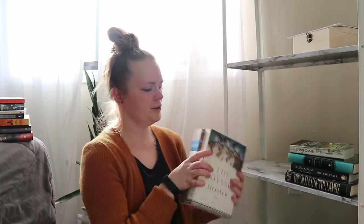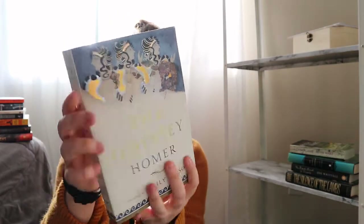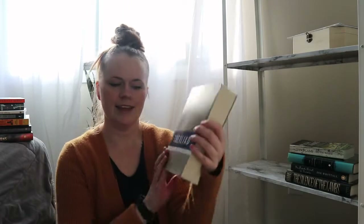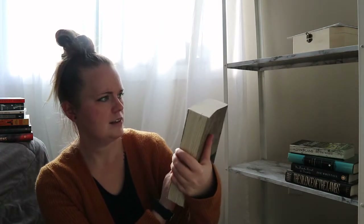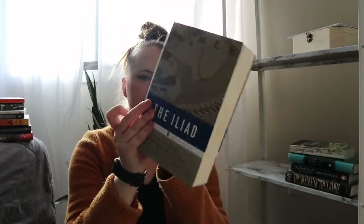The other two classics I got look in amazing condition — they're just beautiful. I got The Odyssey by Homer, and look at that cover, it's so beautiful. And then The Iliad, also by Homer, translated by Robert Fagles. The covers are this gorgeous blue. I just love them — I'll need to wipe them down a little bit, but they're just stunning.